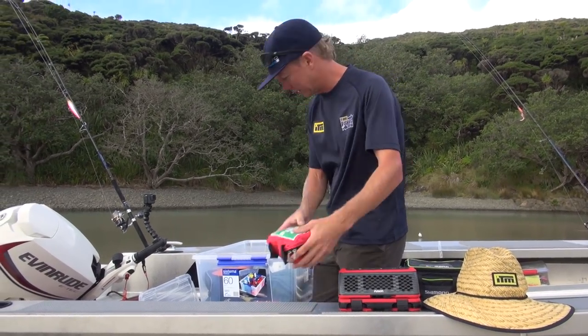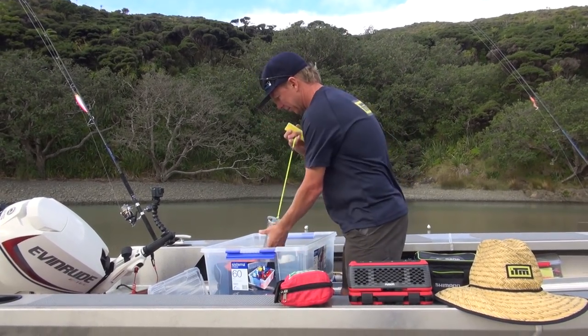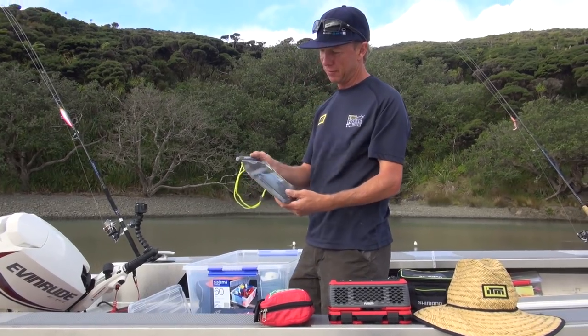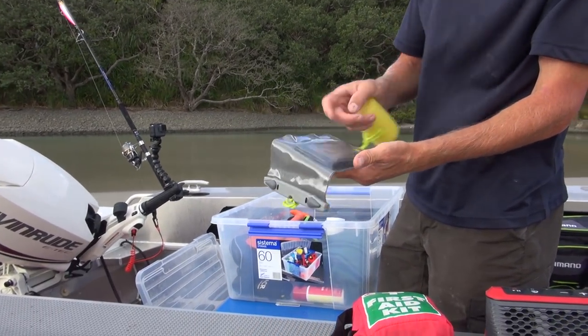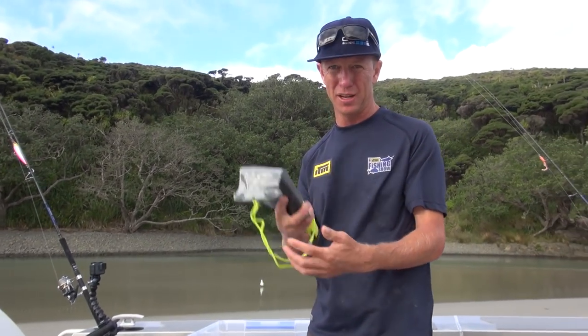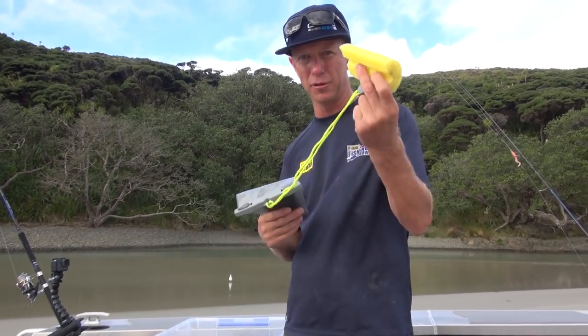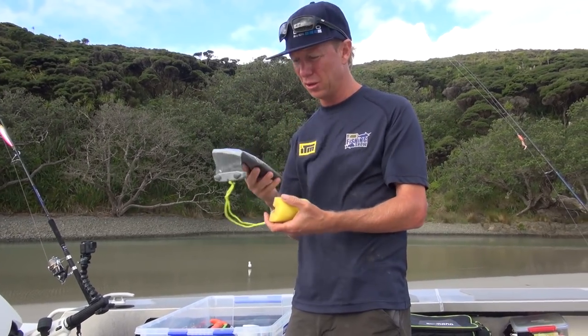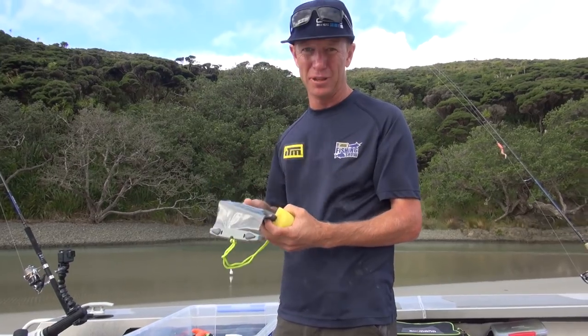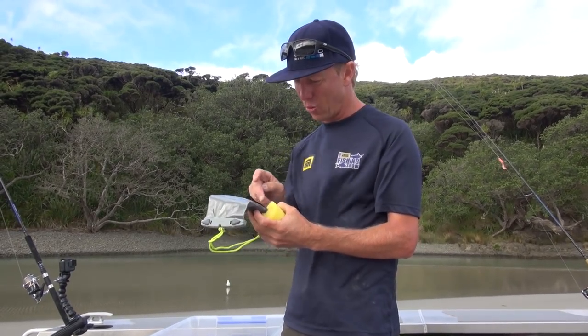First aid kit — always carry that with us. This is a really important one: cell phone in a dry bag. I can still use the phone, touch screen and everything still works. So if the worst does happen and you end up in the water, I've got a bit of foam noodle that's going to make it float. I can still make a call, an emergency call — and I could probably even update my Facebook status. OMG, drowning.